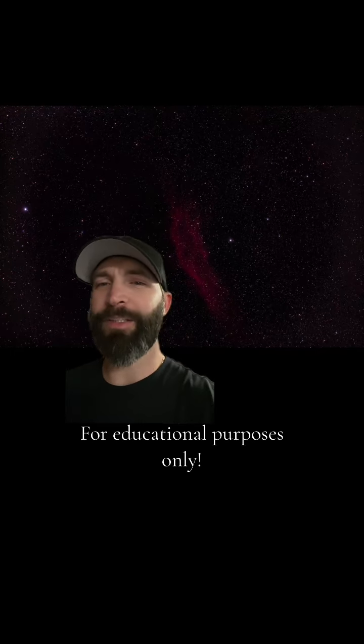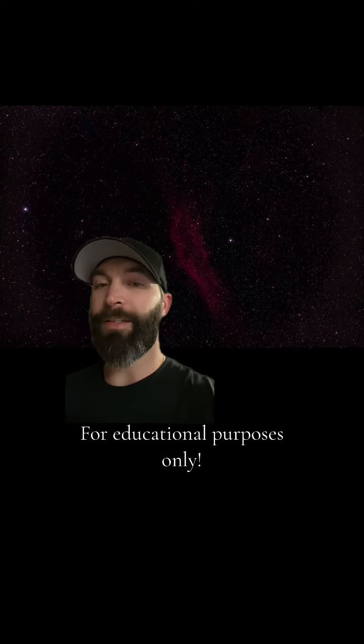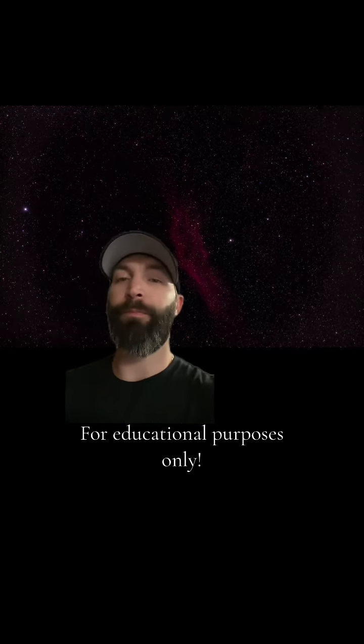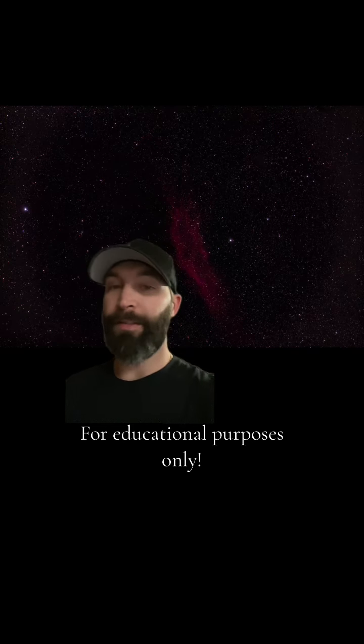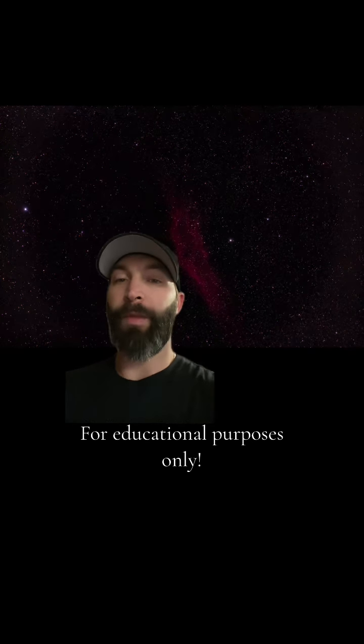Hey guys, so let's talk about nebulae for a minute. The evidence that I'm about to show you may shock you, but just keep an open mind, stick with me, and I believe you will see the logic in what I'm about to tell you. These nebulae, like this one right here, are not in outer space like we've been taught. This is called the California Nebula. This is an image that I captured myself.